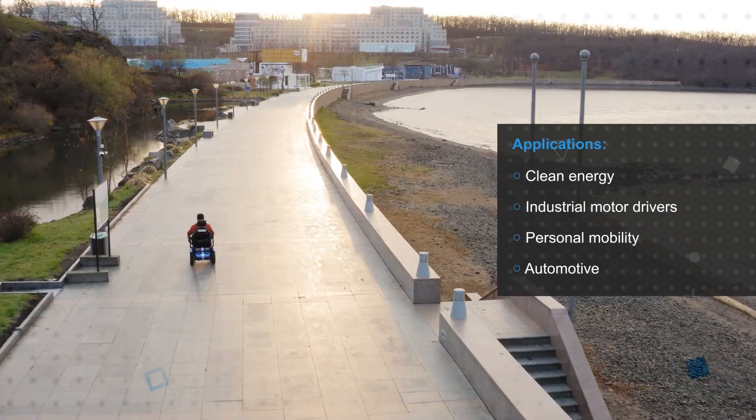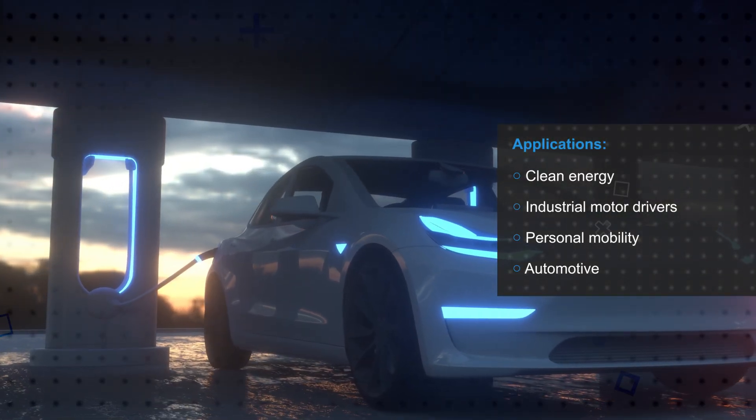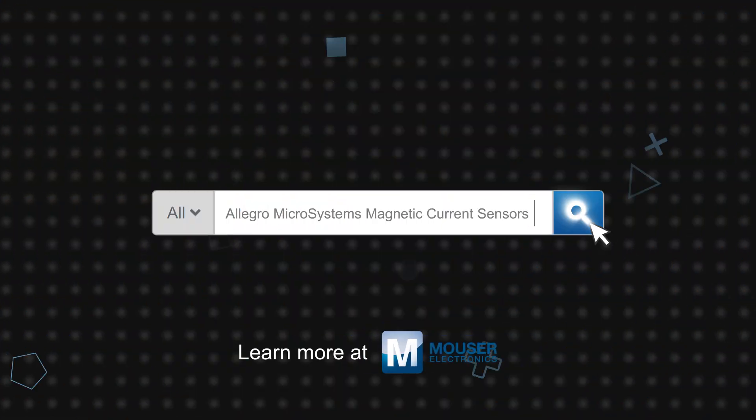Mouser also offers evaluation boards for different Allegro magnetic current sensors to allow engineers to quickly evaluate their performance. Allegro magnetic current sensors are available now on mouser.com.